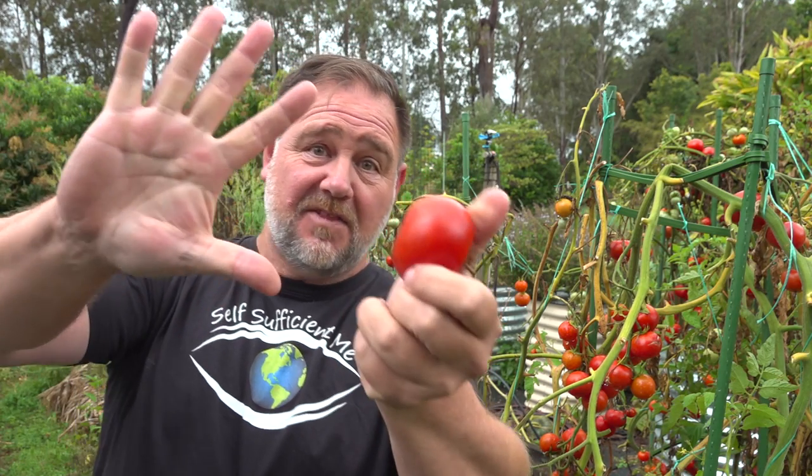That's just a few examples of what we've grown here on our small acreage. G'day, I'm Mark from Self Sufficient Me and in this video I'm going to give you my six things that make our food garden so successful. Let's get into it.